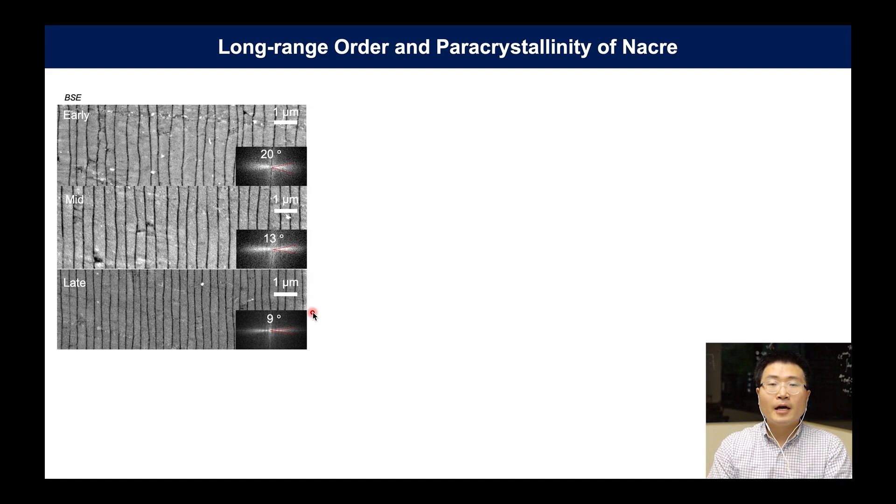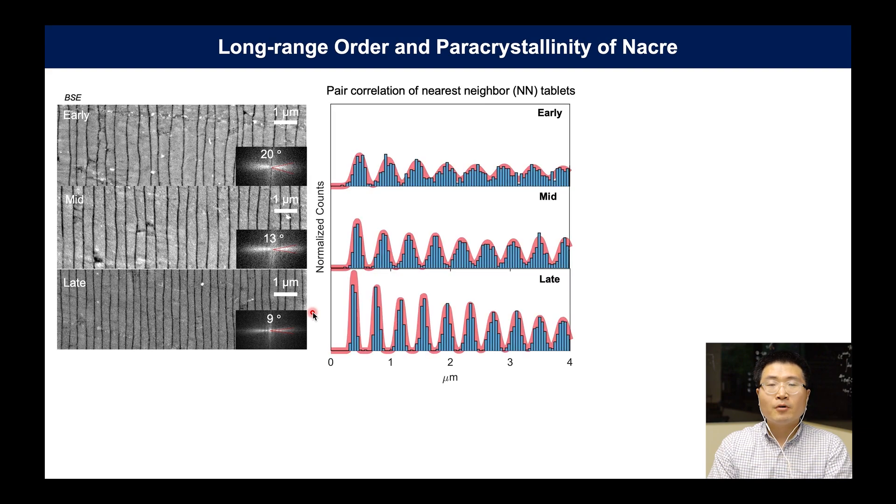We can even quantify how good a crystal this is by looking at the pair correlation of nacre. It measures the probability of finding tablets at a distance r away from a reference tablet. If every peak has the same width, the system is long-range ordered — that's how crystal pair correlation looks, such as in an atomic lattice. One key feature here is that the peaks broaden as we look at correlations between first, second, and third nacre layers, and so on. This type of behavior is cumulative disorder that describes so-called paracrystalline material.